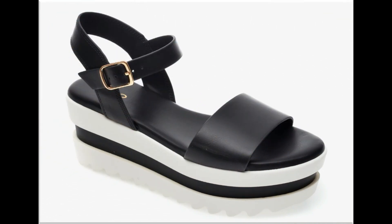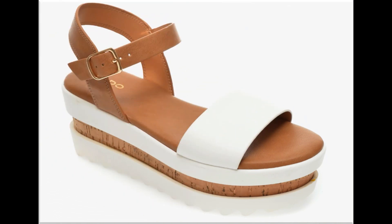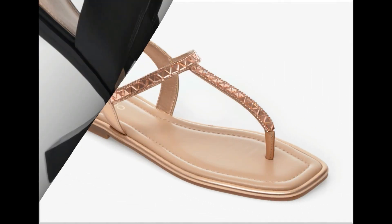Heel options include double and triple soles, platform soles, and flat footwear designs. Brown and white color contrast two-tone sandals with double strap sling back design and long block heel design are best for parties and functions.